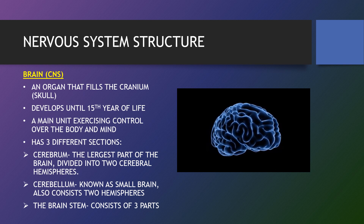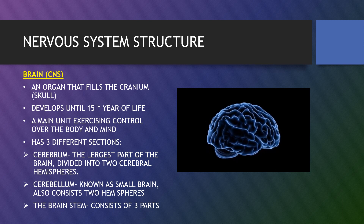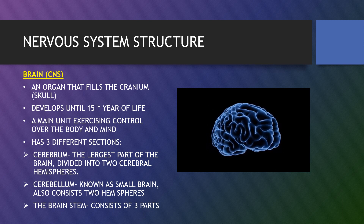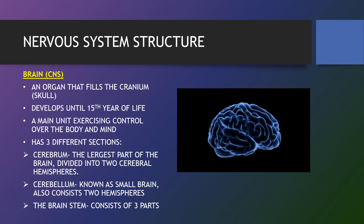However, many higher functions like reasoning, problem solving and creativity involve different areas working together in networks. It's an organ that fills the cranium, develops until 15 years of life, and is the main unit exercising control over the body and mind. It has three different sections.